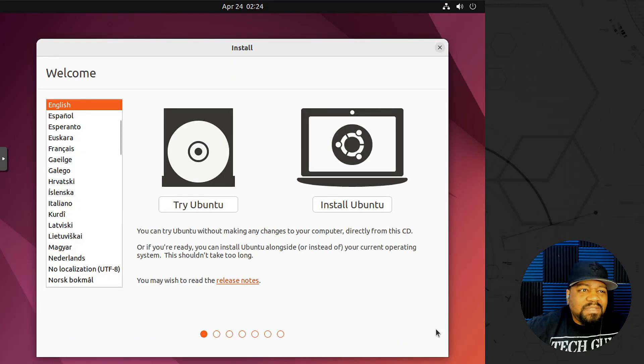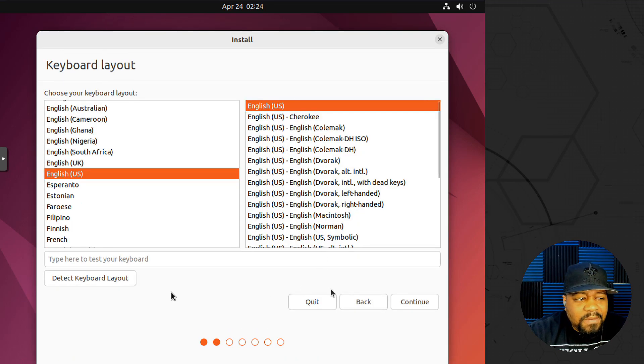Once you've got it booted up, this is the first thing you'll be greeted with once the system fully boots from the live ISO. You can choose 'Try Ubuntu' or 'Install Ubuntu.' It's similar to all other releases — they've been using this installer for a very long time. Let's hit 'Install' and then continue.